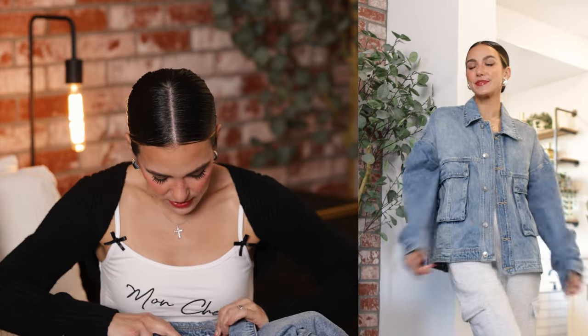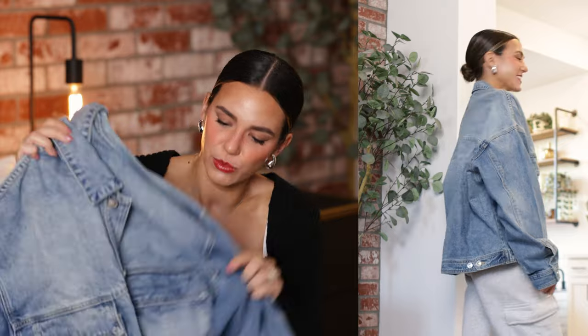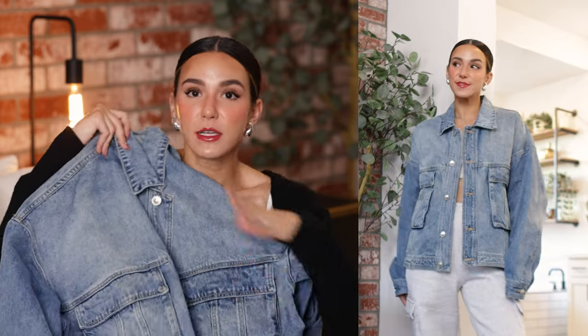We also have this denim jacket that you might recognize from my last Princess Polly haul, where I picked it up in black. I loved it so much that I had to go back for a denim wash. It's such a cool medium denim — so easy to style. The boxy fit automatically makes your look so edgy and cool. I picked it up in a size small-medium and I love the way it fits. It has a shacket feel, cool pockets in the front, and buttons down the front. It feels very classic but with a nice modern twist.